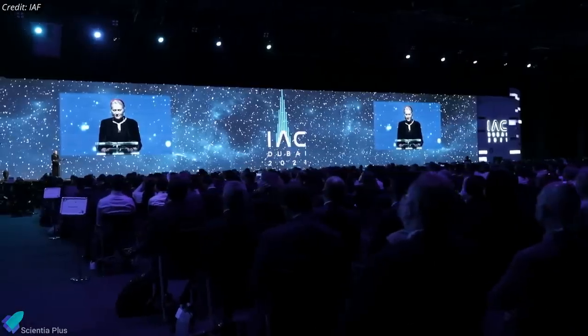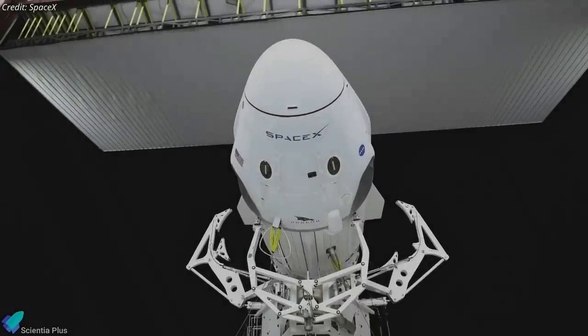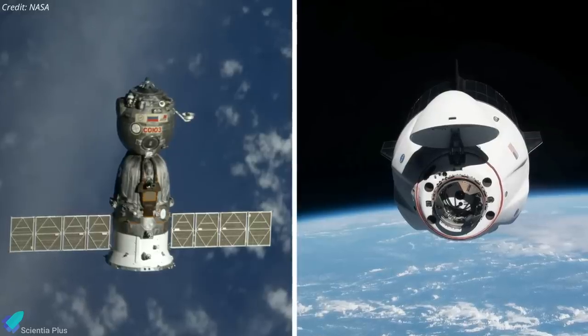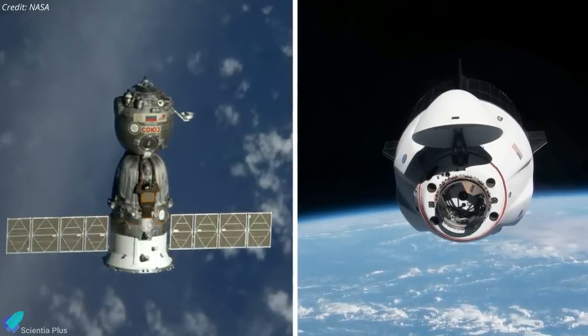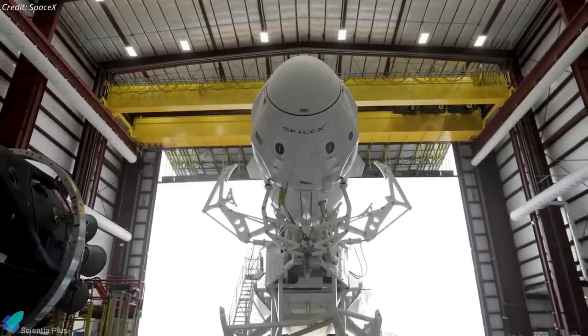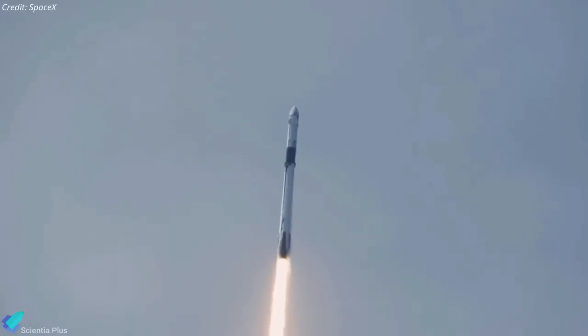On October 25th, during the 72nd International Astronautical Congress held in Dubai, Roscosmos Director General Dmitry Rogozin said he is now satisfied that SpaceX's Crew Dragon is safe enough to carry Russian cosmonauts, clearing a significant roadblock to a seat swap between Soyuz and commercial crew vehicles. Roscosmos had previously said they needed more evidence, even after the spacecraft successfully carried NASA astronauts on Demo-2 and the subsequent Crew-1 and Crew-2 missions.